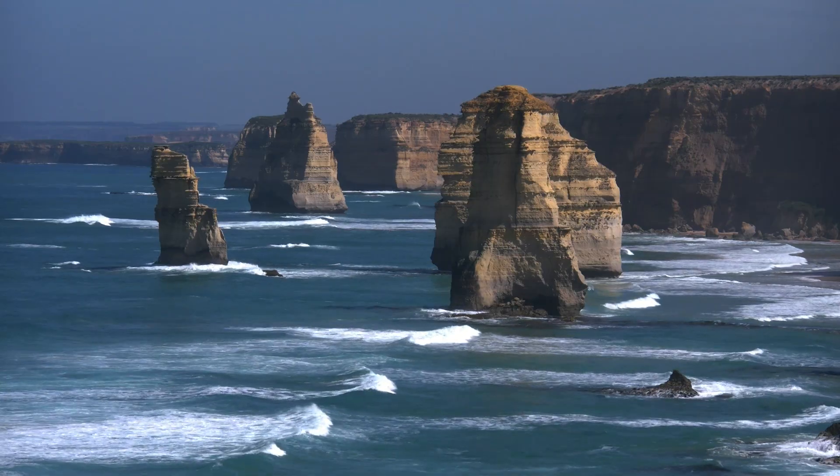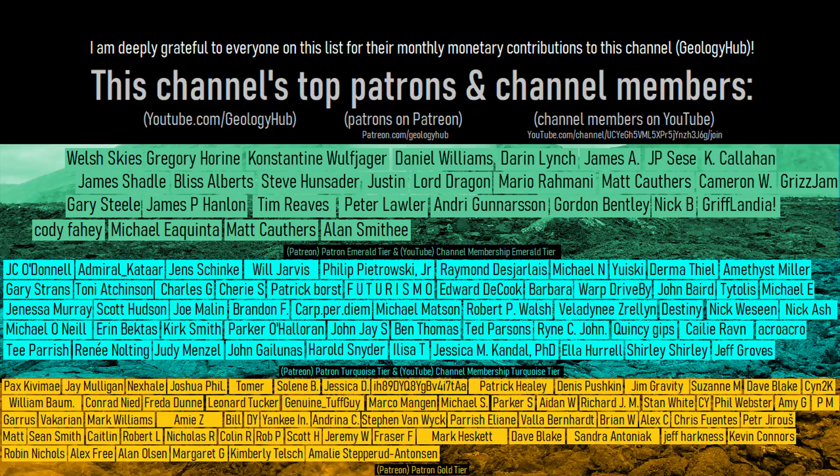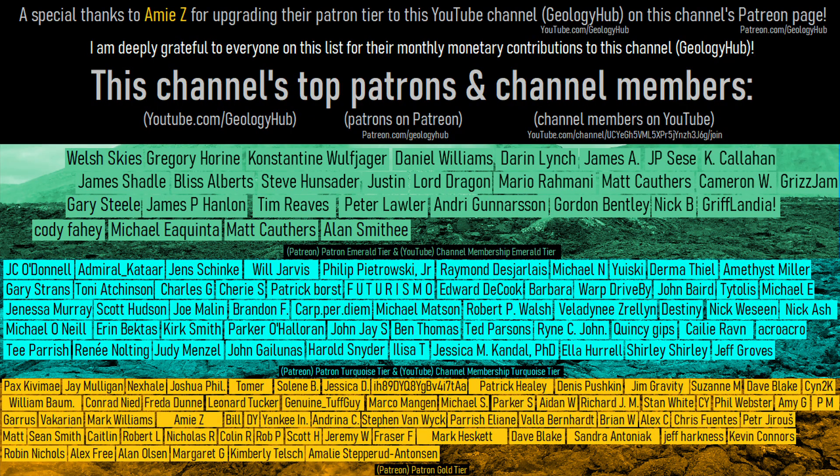Thanks for watching! If you would like to request a specific topic, please leave a comment below. Additionally, I would like to thank AmyZ for increasing their patron tier on this channel's Patreon page.